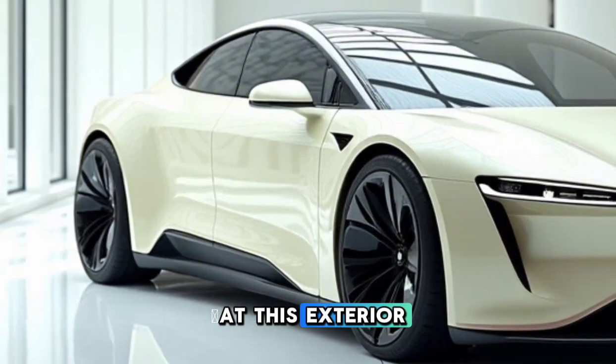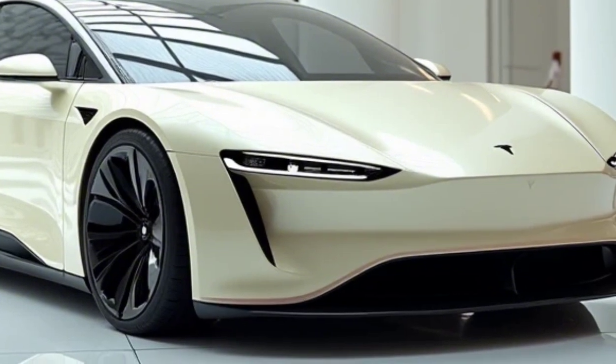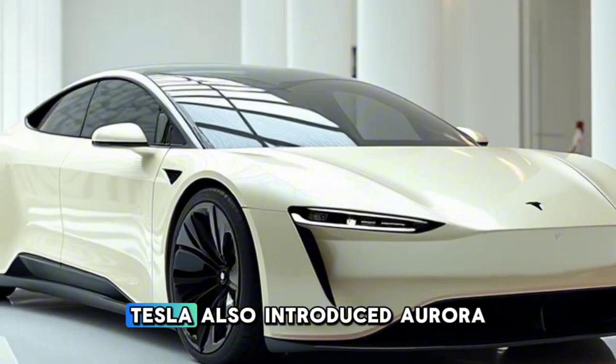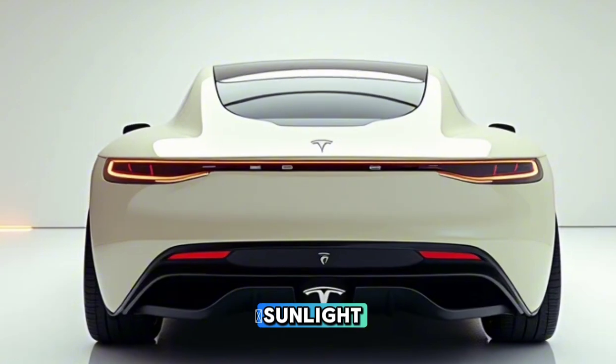Now, take a look at this exterior. The Model W is a design marvel. The flush door handles, slim LED headlights, and the signature Tesla minimalist grille all scream modernity. Tesla also introduced Aurora Black, a new color option that shifts hues in sunlight — it's stunning.